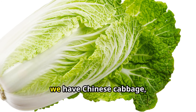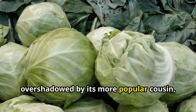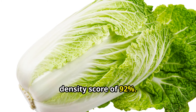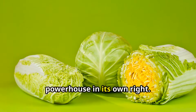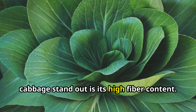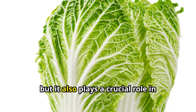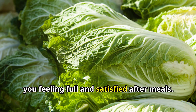Next on our list, we have Chinese cabbage, a cruciferous vegetable that often gets overshadowed by its more popular cousin, regular cabbage. Chinese cabbage has a nutrient density score of 92%. Chinese cabbage is a nutritional powerhouse in its own right. One of the things that makes it stand out is its high fiber content. Fiber is important for digestion, but it also plays a crucial role in regulating blood sugar levels and keeping you feeling full and satisfied after meals.